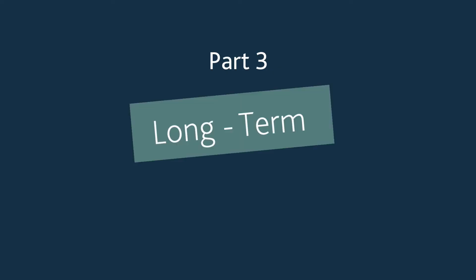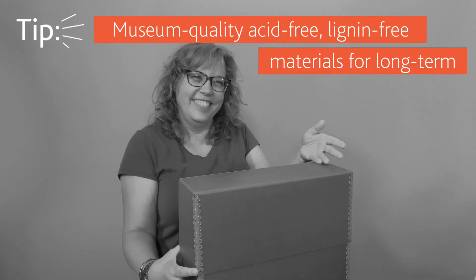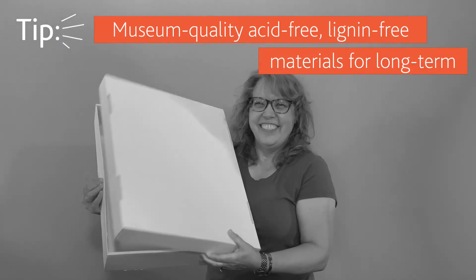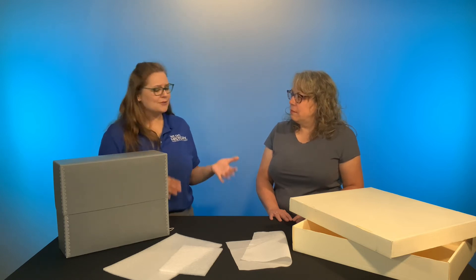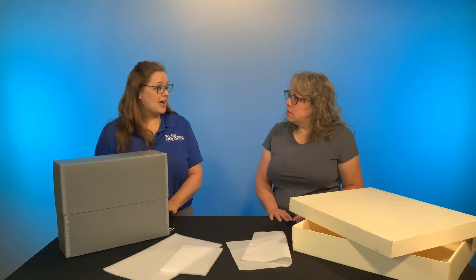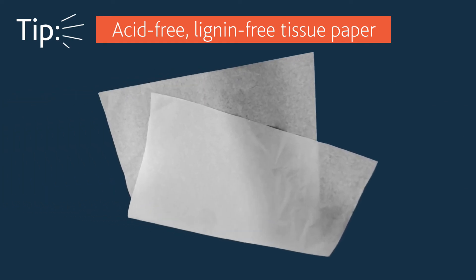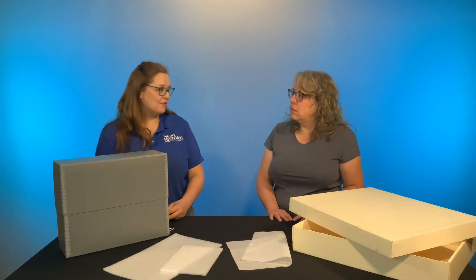For long term storage, we're talking about storing things for 10 plus years. We want to look for museum quality, acid free, lignin free materials. Additionally, you can switch out all of those buffers we talked about. So instead of using pool noodles, you would use Ethafoam. Instead of using 100% cotton muslin, you could transfer over to acid free, lignin free tissue papers. All of those things are going to add that buffer you want, but in a much more stable manner.